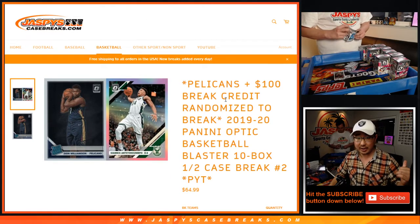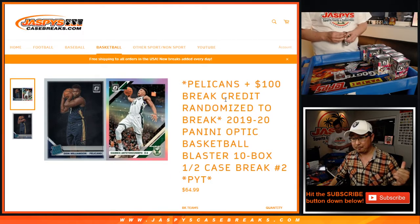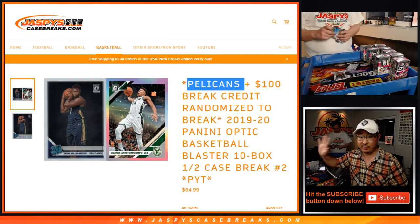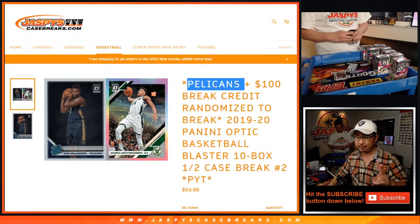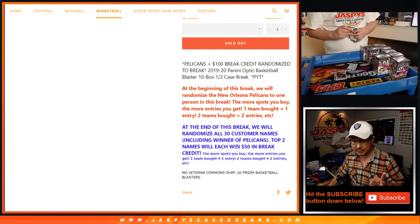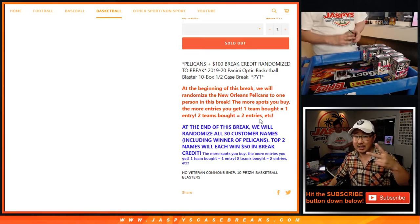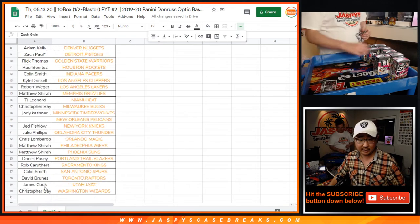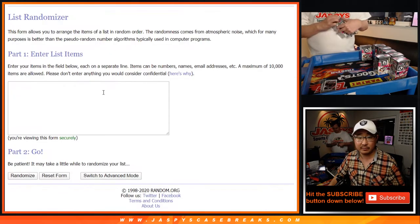Two things happening here. At the beginning of the break, with one dice roll, we're going to give away the Pelicans to someone in the break. At the end of the break, we're going to re-randomize everybody's names, different dice roll, and we're giving away two $50 break credits to the top two spots - so pretty nice stuff. Let's give away the Pels first, from Zack and the Hawks down to Chris and the Wizards and everybody in between.